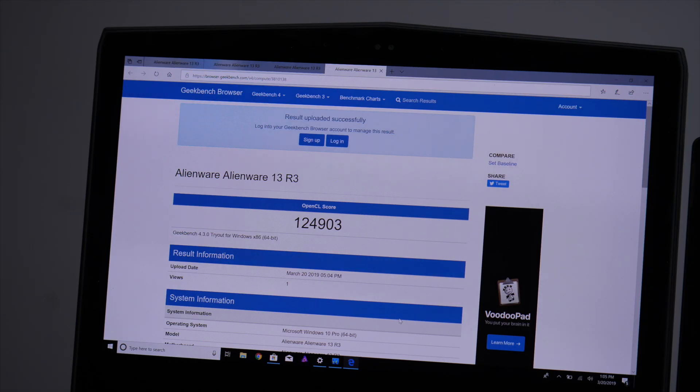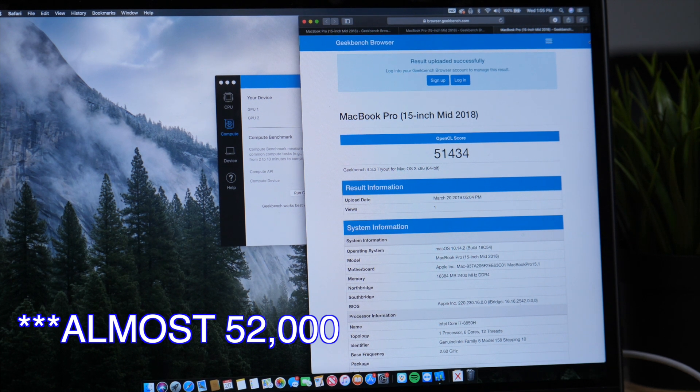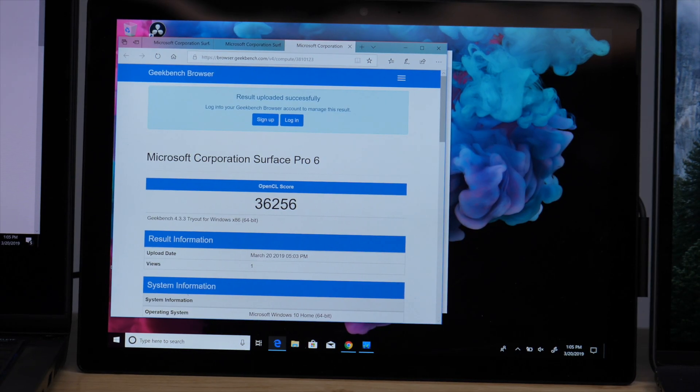Still in Geekbench, I also ran an OpenCL test. Starting off with the Alienware, which has an NVIDIA 1060 in it, I got a score of almost 125,000 points — that's doing well. Moving on to the MacBook with its RX 560, we're getting a score of almost 42,000, so significantly lower than the Alienware. But then looking at the Surface, it got a score of around 36,000. It is the lowest score, but it's actually not that bad considering the Surface Pro has the Intel integrated GPU chipset — nothing discrete, no AMD, no NVIDIA.